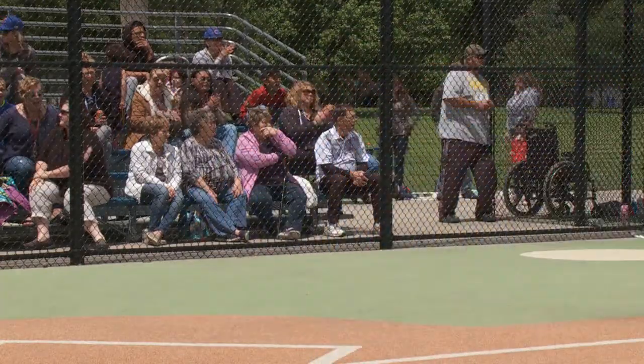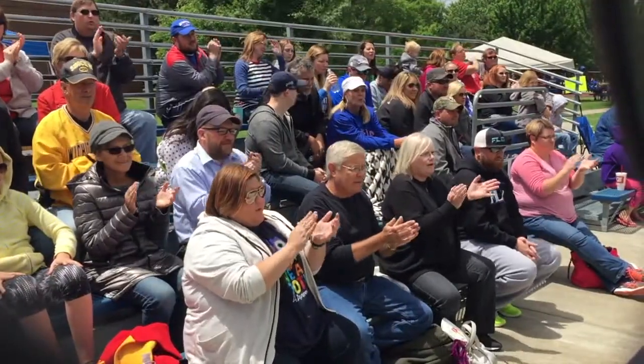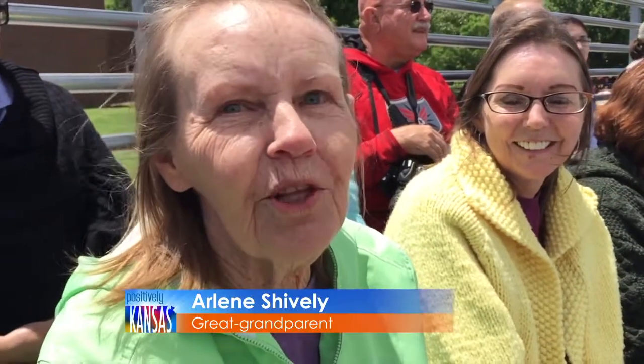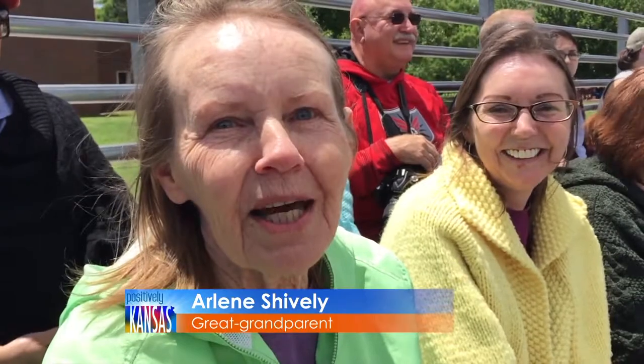Cheered on by a crowd that celebrates every play — oh, I'm so excited. They have more fun in the crowd than they do on the field, I think. We enjoy all of the children and their talents. It's pretty amazing to watch. It's a lot of fun.